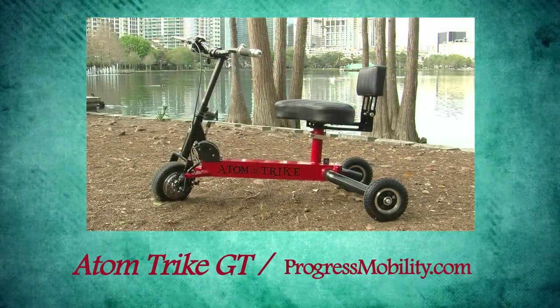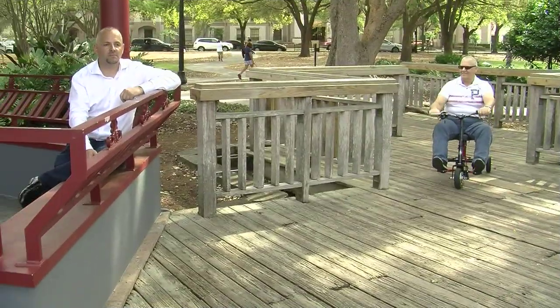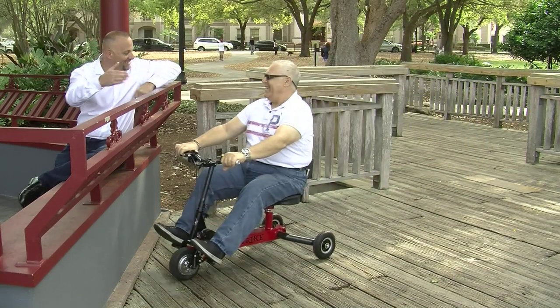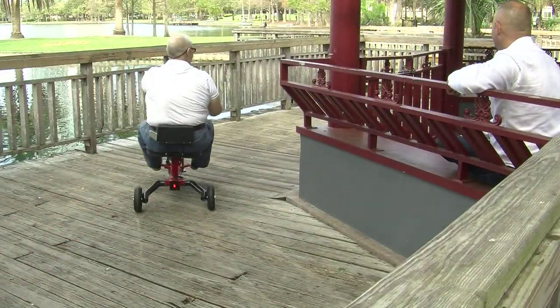Progress Mobility is proud to introduce the Adam Trike GT, exclusive to ProgressMobility.com. The Adam Trike GT is a sleek and sporty convenience vehicle designed to make life easier for you. This unique scooter is extremely powerful, good-looking, and very maneuverable.